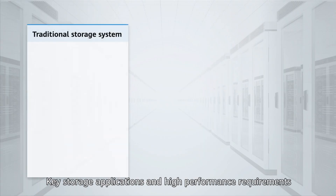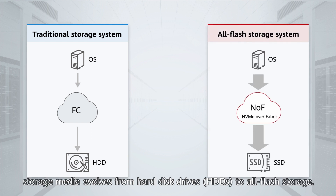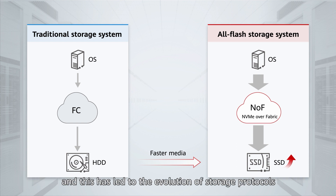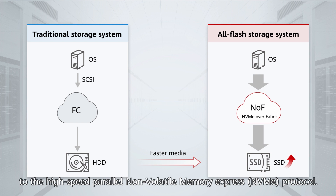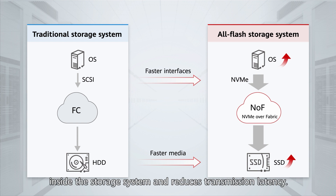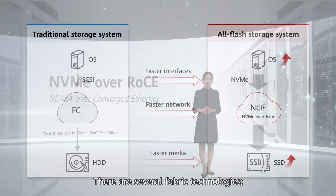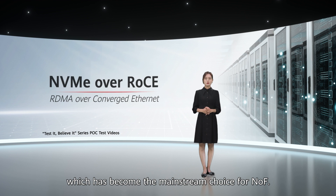Key storage applications and high-performance requirements are mainly based on the FC network. As the transmission rate increases, storage media evolves from hard disk drives (HDDs) to all-flash storage. All-flash storage delivers a 100-fold improvement in read or write performance, leading to the evolution of storage protocols from SCSI to the high-speed parallel NVMe protocol. NVMe significantly improves storage throughput and reduces transmission latency. This is where NVMe over Fabric (NOF) comes in, and storage vendors tend to prefer NVMe over RoCE, which has become the mainstream choice for NOF.